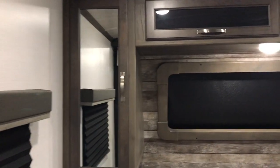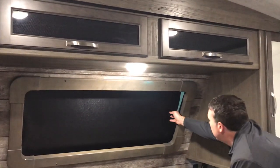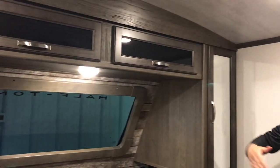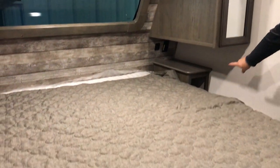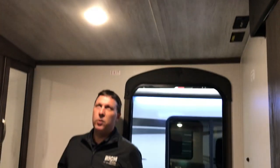Queen size bed. You've got a window up front — the blind is down right now, but pull this up so you can get some sunlight in the morning if you want. You're gonna have USBs and plugins on either side. This is a 50-amp camper, but it is only prepped with one AC right now. If you want to get a little bit colder, you can definitely throw that second AC in.